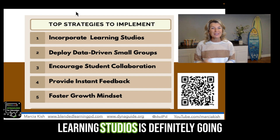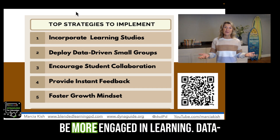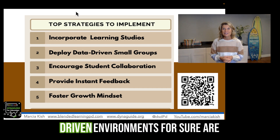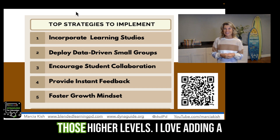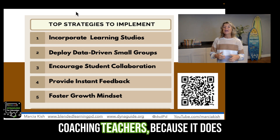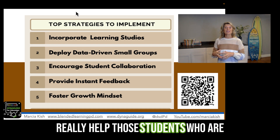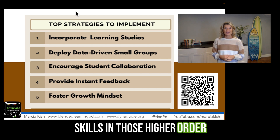Incorporating learning studios is definitely going to increase student achievement and growth because the students are going to be more engaged in learning. Data-driven environments for sure are going to help our students reach those higher levels. I love adding in collaboration when I'm working and coaching teachers because it does really help those students to showcase what they've learned — they're applying their skills and those higher-order thinking abilities.